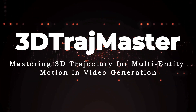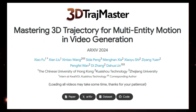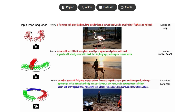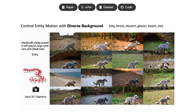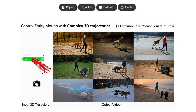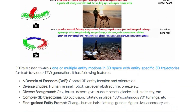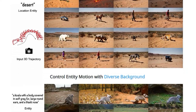Paper number eight: 3D TrajMaster, Mastering 3D Trajectory for Multi-Entity Motion in Video Generation. What makes this project really special is its ability to control the 3D movement of multiple entities within a generated video — not just simple 2D motion, but precise control of both the location and orientation of objects in 3D space with six degrees of freedom (DOF). You can direct a human, a robot, or even abstract elements like fire to move along specific 3D paths, including complex actions such as 3D occlusions, rotations, and turns. This level of control is pretty unique in the field of text-to-video generation.